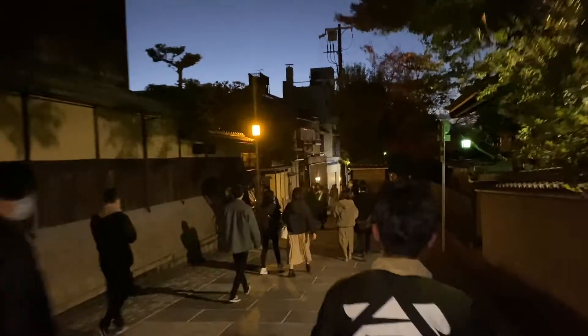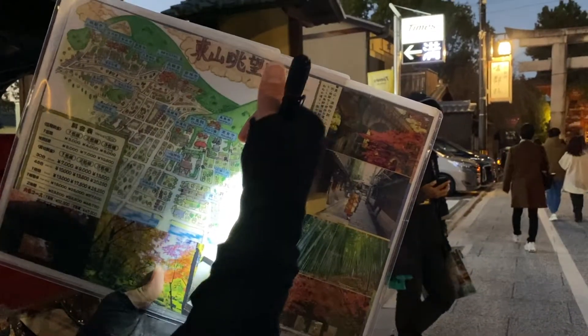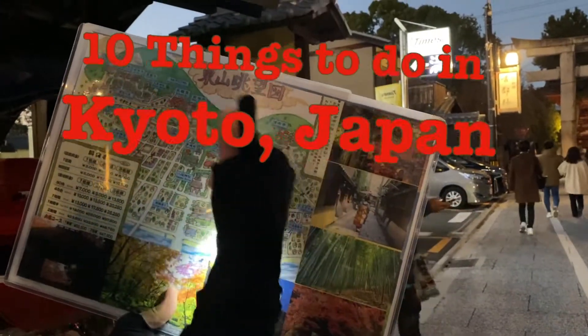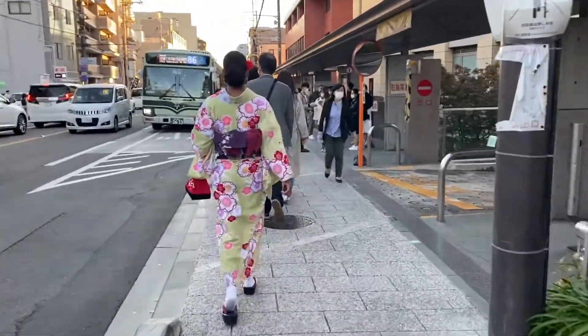So you are thinking of traveling to Kyoto, Japan, and wondering what to do. In this video, I will be sharing 10 things to do in Kyoto. Let's get started!